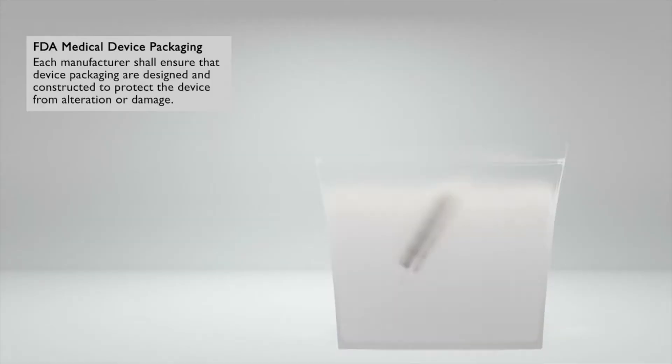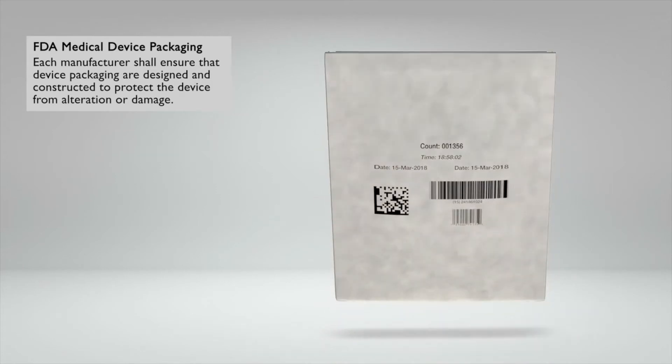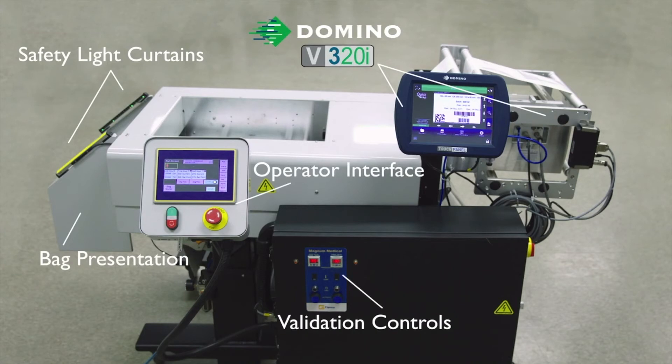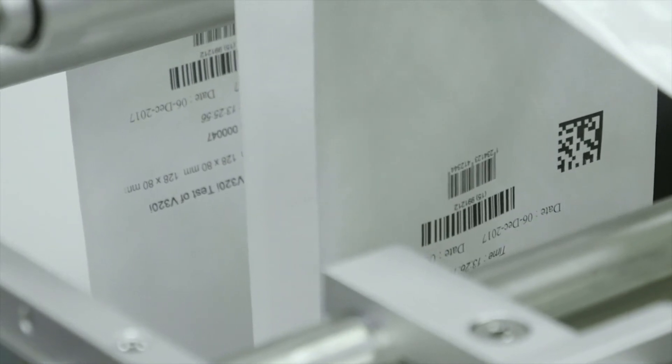My name's Rob Patton. I'm engineering manager with Clamco. As you know, in a medical device company, there's a lot of regulations on how their product is labeled and packaged. Our high-speed medical Magnum can create a bag on the fly using Tyvek tubing. The issue became, how do we print such a high-quality label on Tyvek?